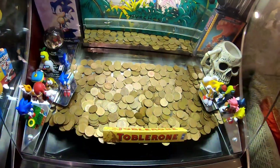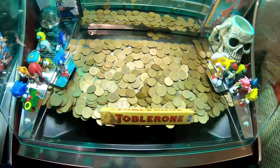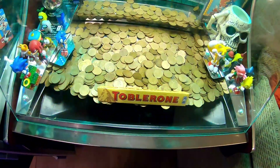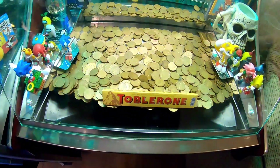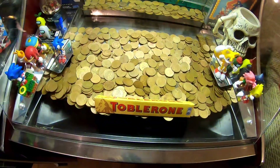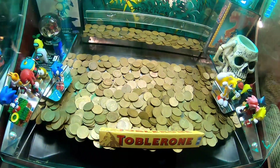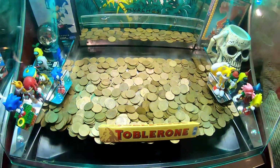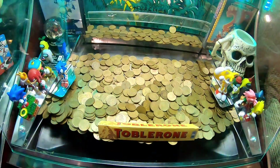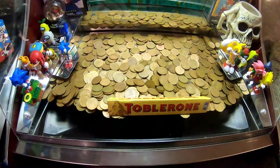I'm not so lucky today I don't think, although I think our luck is about to change. I'll take a few more 2ps — notice it is starting to slightly push that Toblerone bar. It's slight, but sometimes that's all it takes, especially for a prize of that size. Even just on one side it could be enough to cause an imbalance, and we finally got some 2ps.